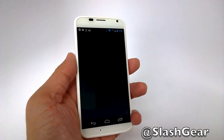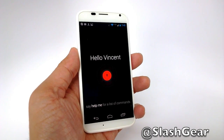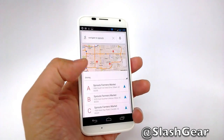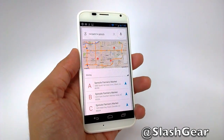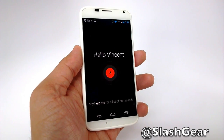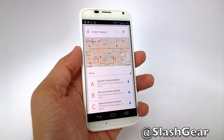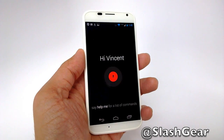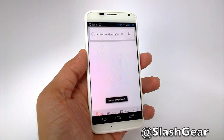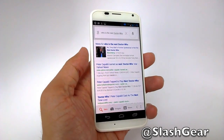Okay Google Now, who is the next Doctor Who? [repeated attempt] Okay Google Now, who is the next Doctor Who? Finally — third time. It took three tries to get that right.